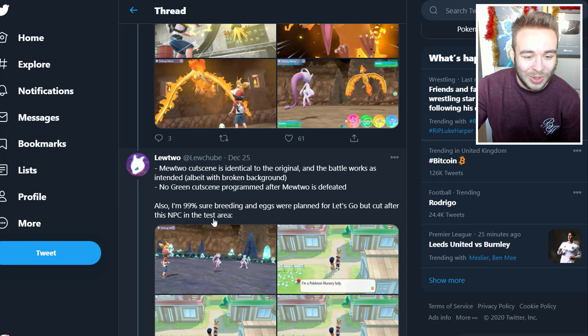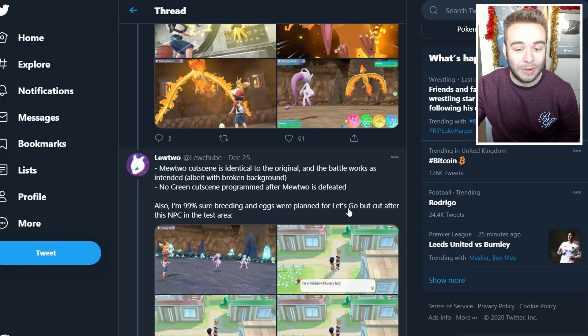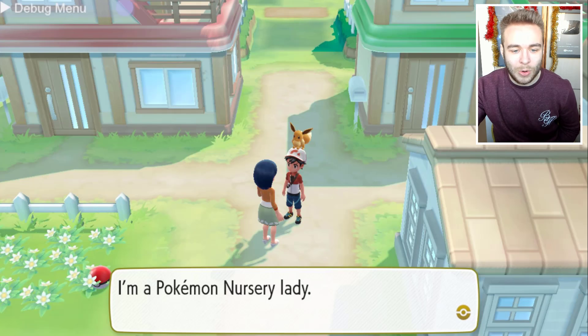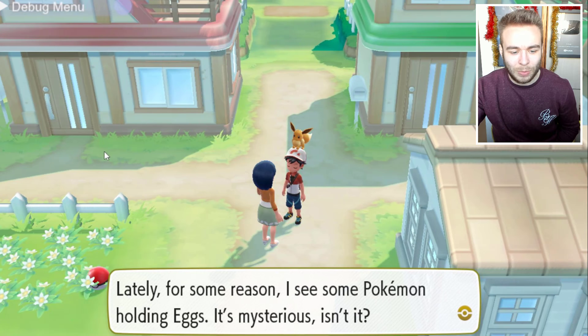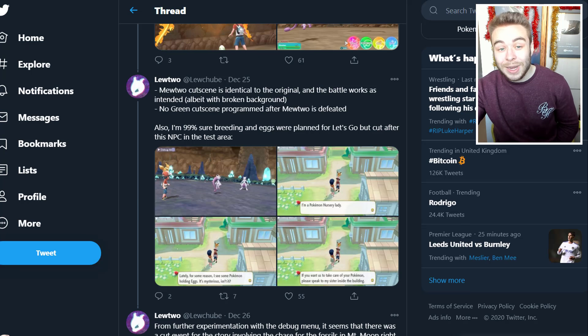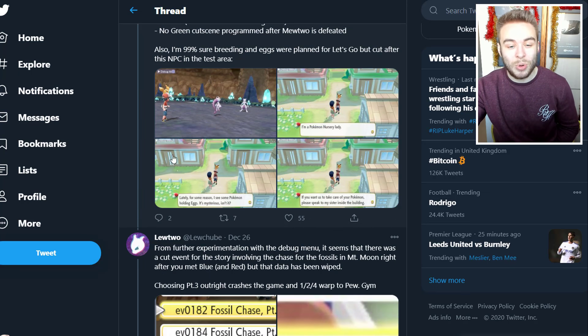The Mewtwo cutscene is identical to the original and the battle works as intended. No Green cutscene programmed after Mewtwo is defeated. Also, I'm 99% sure breeding and eggs were planned for Let's Go but cut. In the test area there's an NPC who says 'I'm a Pokemon Nursery Lady — lately for some reason I see Pokemon holding eggs, it's mysterious. If you want to take care of your Pokemon, please speak to my sister inside the building.'